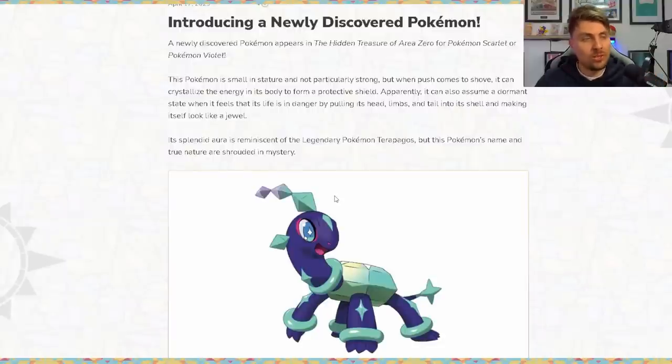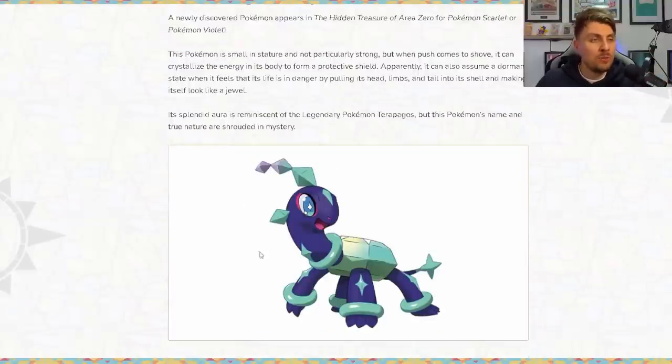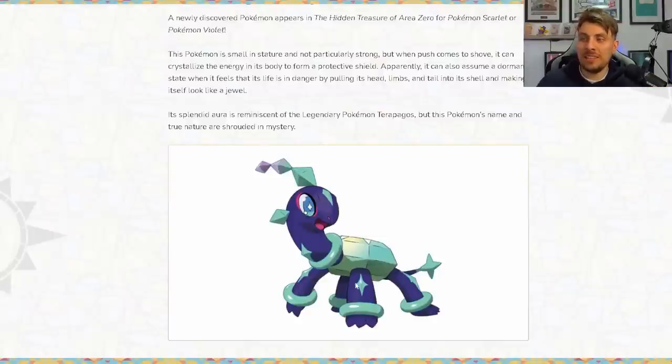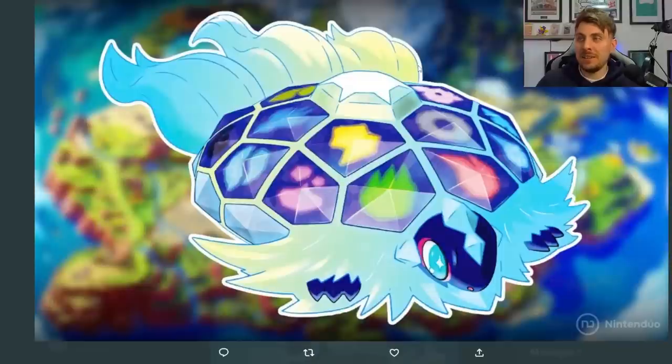That is all of the information that we've got so far. We've got some more official artwork so you can have a better look at this brand new Pokémon, and as you can see it definitely looks like Terrapagos. It's got that crystallized body — it looks like a baby turtle, and Terrapagos looks like a bigger, fully formed turtle. There are lots of indicators here, with the coloration in particular, that relate to Terrapagos.